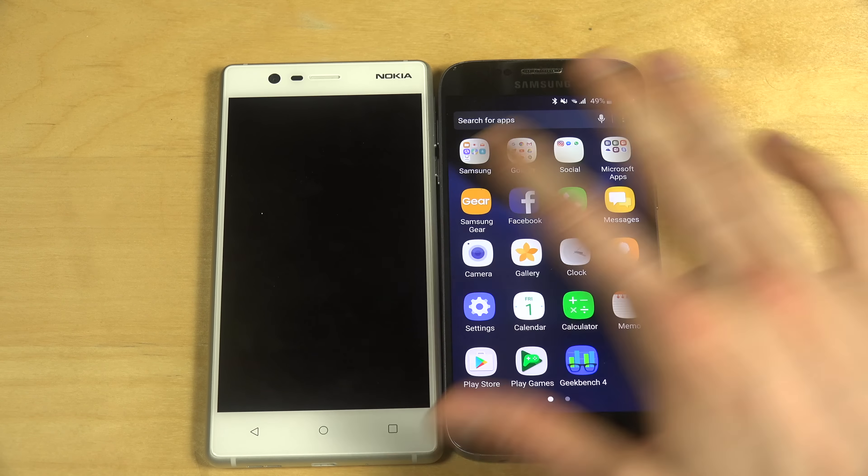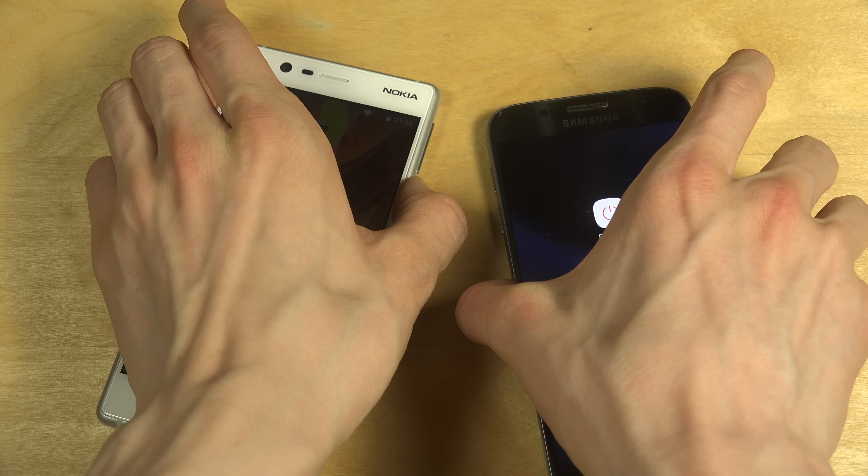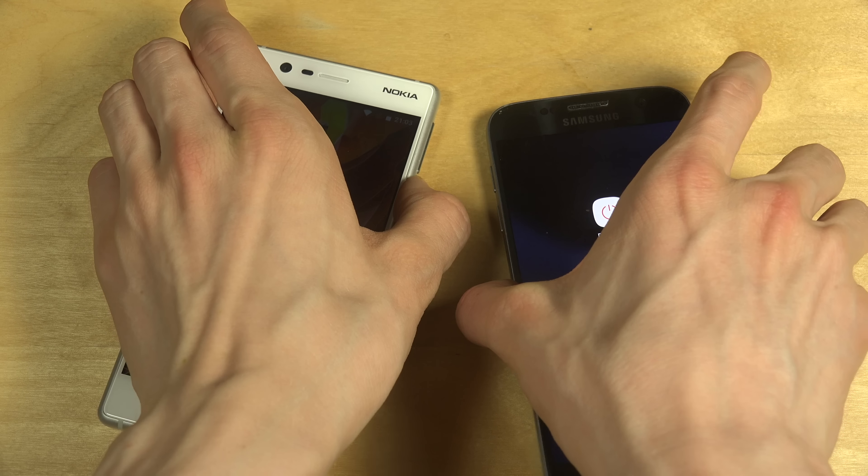You can see how they look in the UI — in the app drawer. The Nokia 3 has the TouchWiz UI, and there's some lag there with the TouchWiz UI.